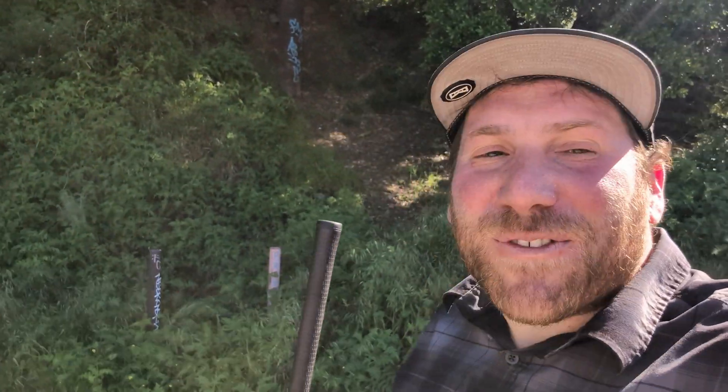Today definitely felt like the day of the gopher snake — we had twelve of them, which is incredible, plus those two beautiful California king snakes, to make a total of fourteen snakes for the day. What a success! If you like this kind of content, please remember to like and subscribe. I'm Greg Schecter, this is Schecter Natural History, and I'll see you in the field.